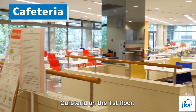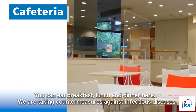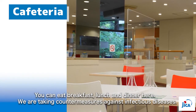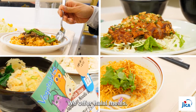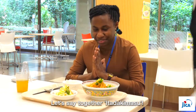The cafeteria is on the first floor and you can eat breakfast, lunch, and dinner here. We offer halal meals using halal meats and special cooking utensils for halal food only. Enjoy tasty meals by saying itadakimasu!